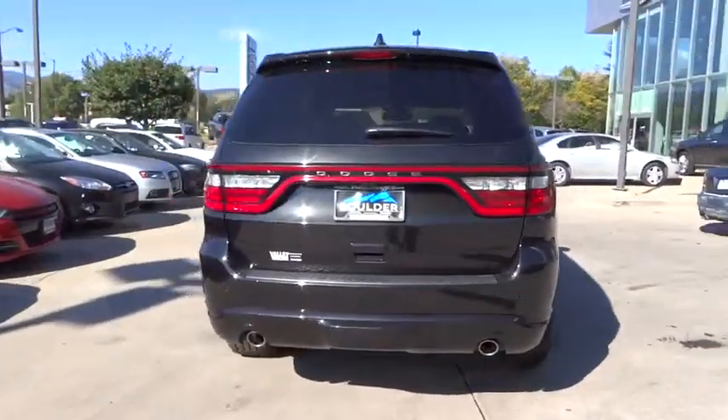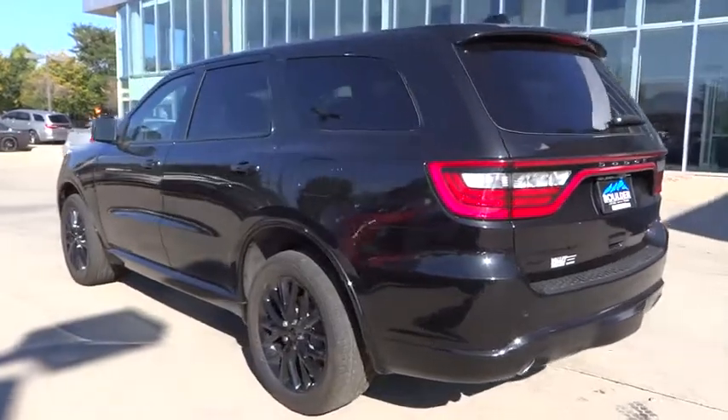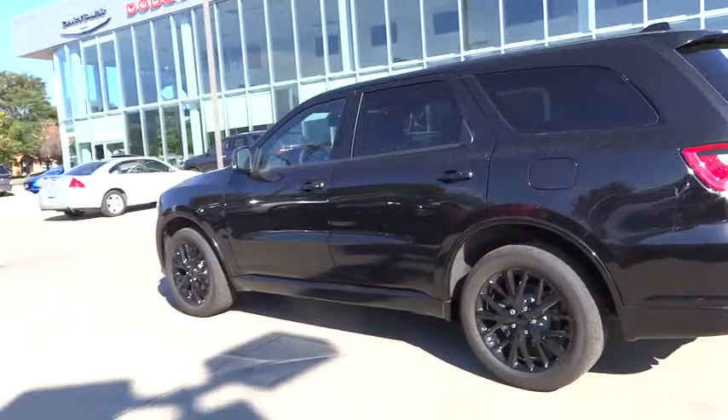Here are some of this vehicle's great options: keyless entry, backup camera, traction control, automatic stability control, auto-dimming rearview mirror, PPO, child safety locks.